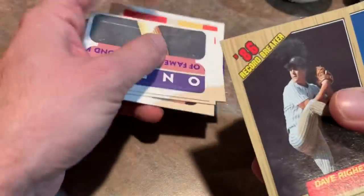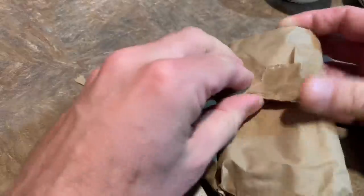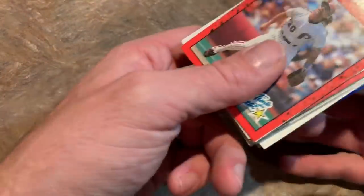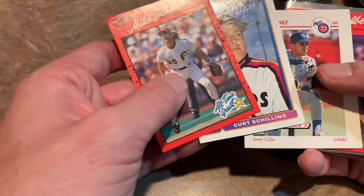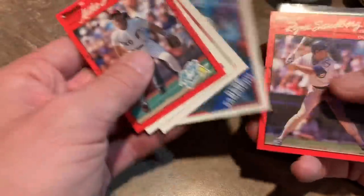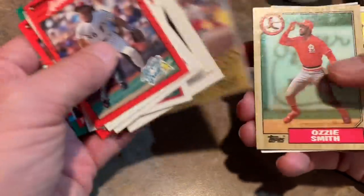Let's move on to the second pack. This Dave Rigetti looks like it has something going on — I'm going to toss that on the floor. Pack number two. I always like to buy grab bags whenever I get a chance because you never know if you're going to find something good. My brother and I used to buy grab bags all the time at Discount Sports Cards, which was our local card shop when we were growing up. They were 50 cents a piece, in bags just like this.